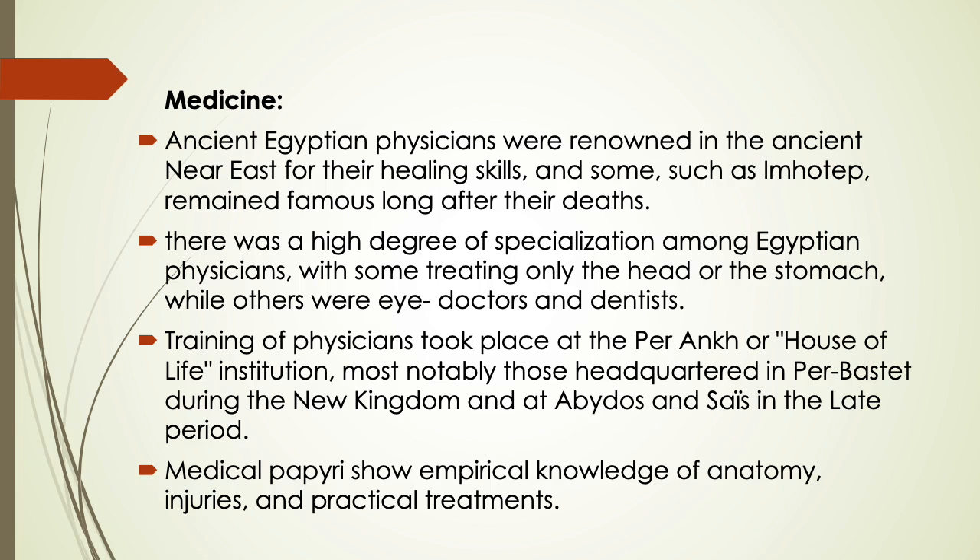Ancient Egyptian physicians were renowned in the ancient Near East for their healing skills. There was a high degree of specialization among Egyptian physicians, with some treating only the head or the stomach, while others were eye doctors and dentists. Specialization meant they were experts in a specific field of medicine.